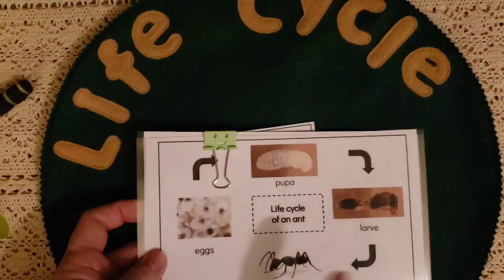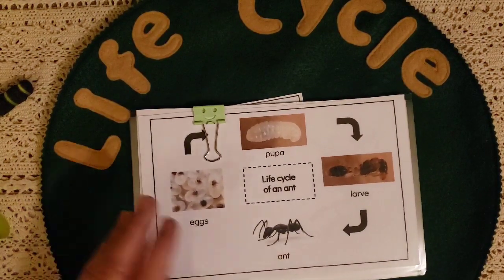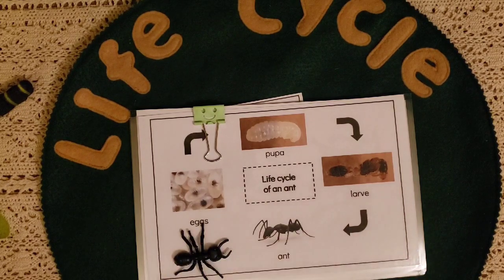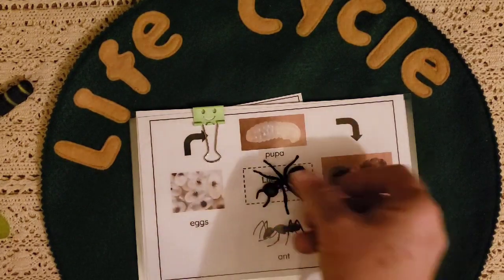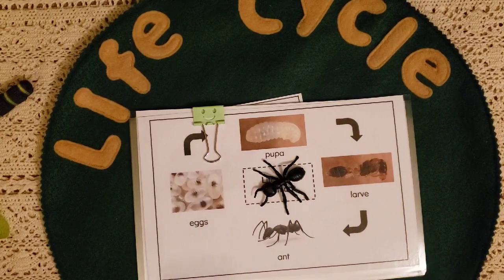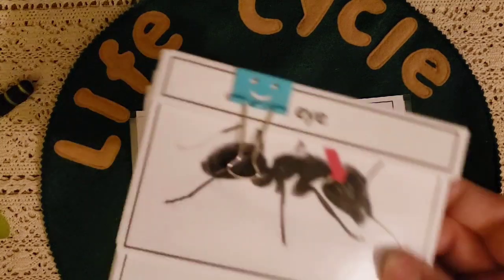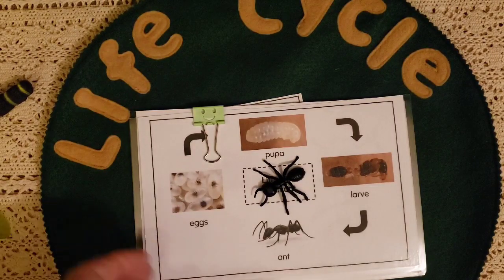We're going to be doing life cycles. The first life cycle we'll cover is the ant life cycle. It gives you three-part cards that point out and label each part of the ant. Mason is very excited, and I'm excited about that for him.